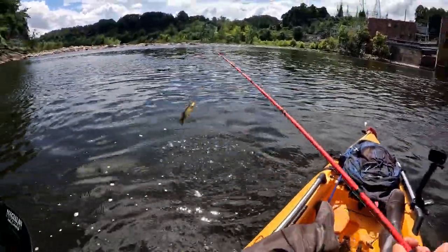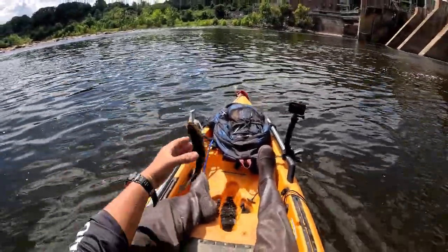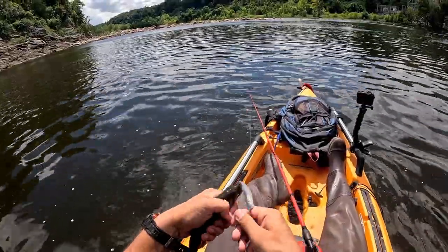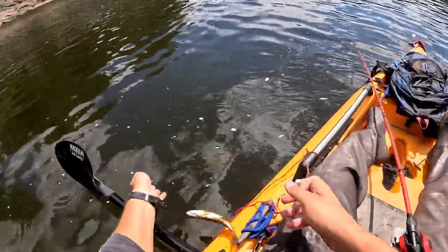I just had the bait sitting in the water and a smallmouth gave up and grabbed it — that's crazy! Look at that thing. Goodbye, get on back down there.